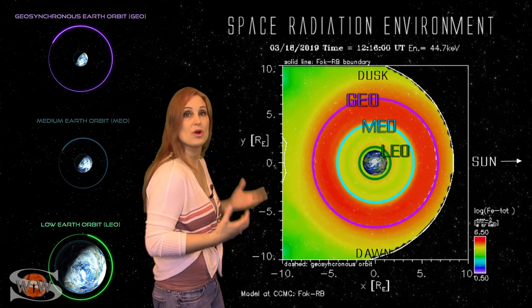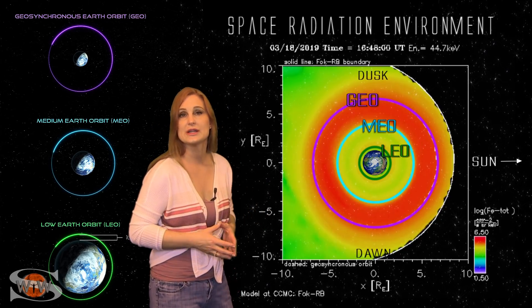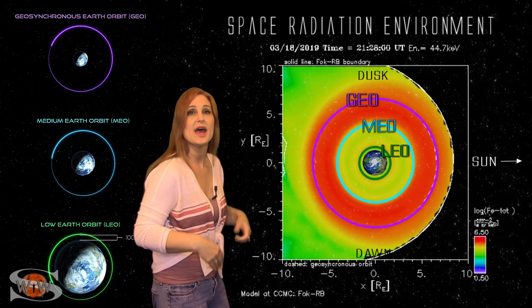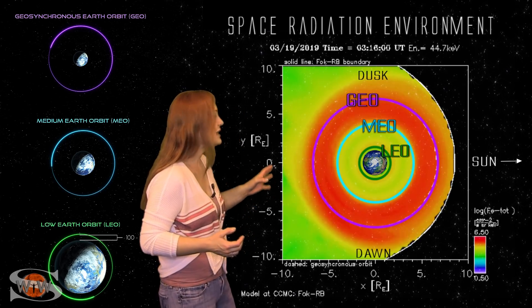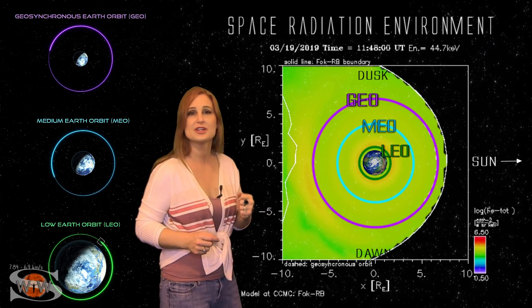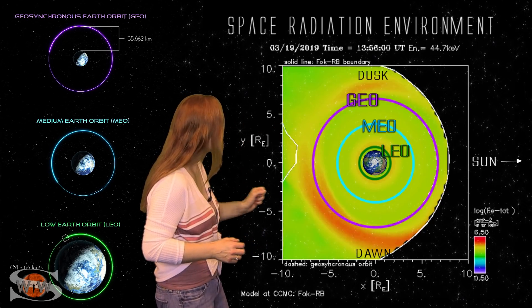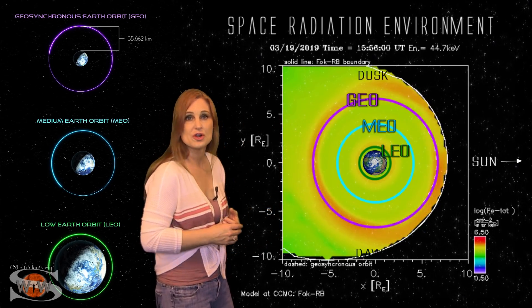And now for your LEO-MEO-GEO orbit outlook. As we switch to our low-energy environment, these are the particles that cause surface charging on the outside of spacecraft and cause charging around the solar arrays, which could cause some electrical discharges and short circuits. You can see we have been pretty intense with the fluxes — that big red ring all around the geo-orbits — until about the 19th when it all got flushed out, thanks to that solar storm. And it's continuing to just begin to build up now, so right now we get a reprieve for surface charging of the spacecraft.